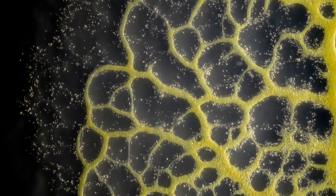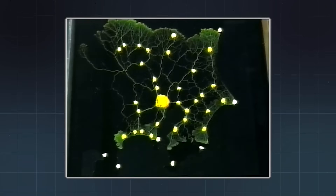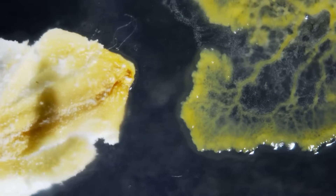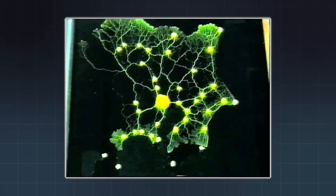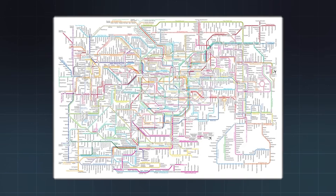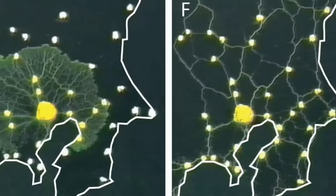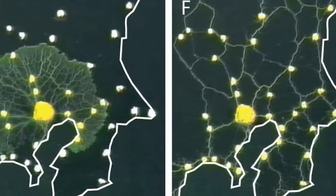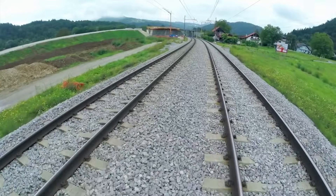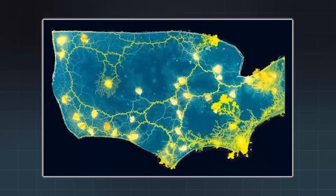At first, the mold spread outward in all directions, blindly exploring. But over time, it started to prune its connections. It kept the most efficient routes and eliminated unnecessary branches. The final network it formed, completely on its own, was nearly identical to Tokyo's actual rail system. It was short, connected, and had built-in redundancy. It even avoided obstacles, just as rail lines avoid mountains and bodies of water — all without a brain.